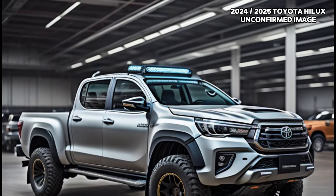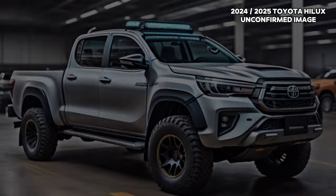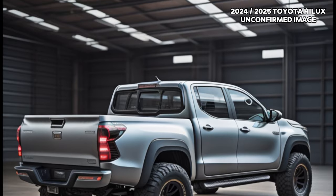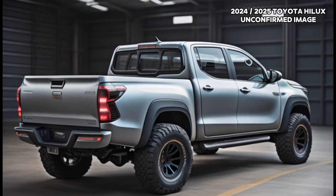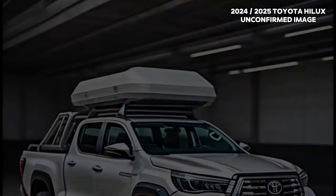Distinctive touches continue with the SR models, showcasing a new silver lower bumper finish, while the SR5 exudes sophistication with a black upper grille, darkened headlights, and a gloss black finish for the fog lamp housing, exterior mirrors, and door handles.